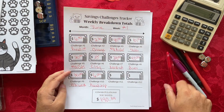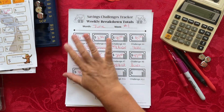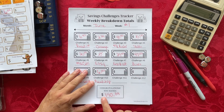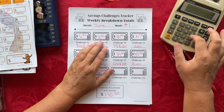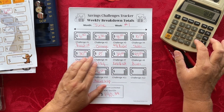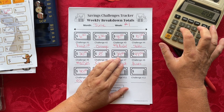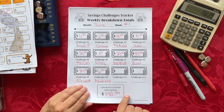Let me double-check my work: $6, $2.39, $40, $10, $20, $29, $47, $30, and $6 — that brings me to $190.39. Perfect.